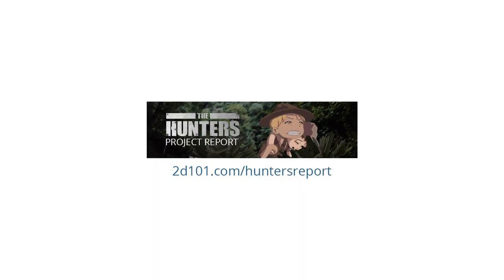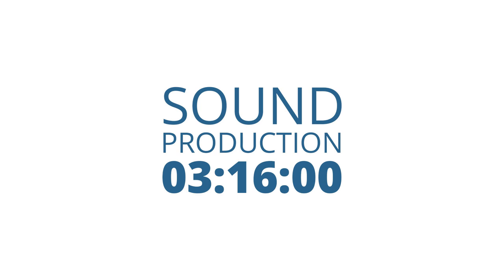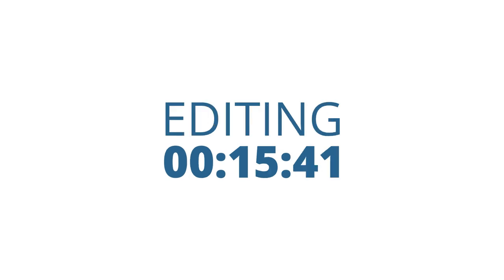In a previous lesson, I shared with you the project report of the hunters — you can check it out at 2d101.com/hunters-report. In that report, the visualization storyboard took 25 minutes. The production took 30 hours. Sound production took 3 hours, 16 minutes. The animatic took 5 minutes. The rigging took almost 24 hours. The animation, 9 hours, 12 minutes. And the render and editing took about 15 minutes.